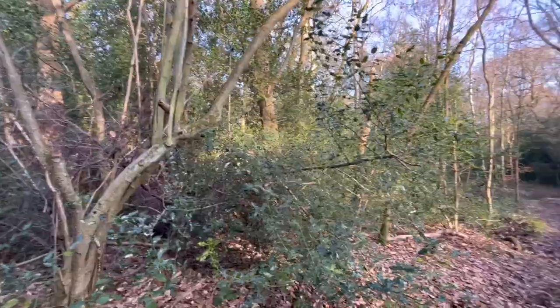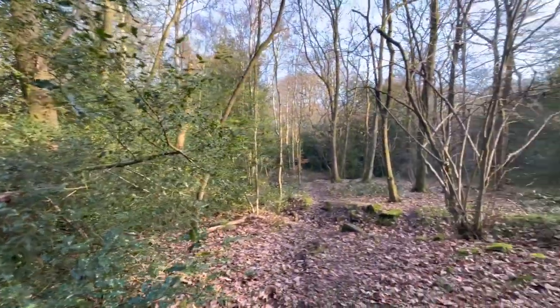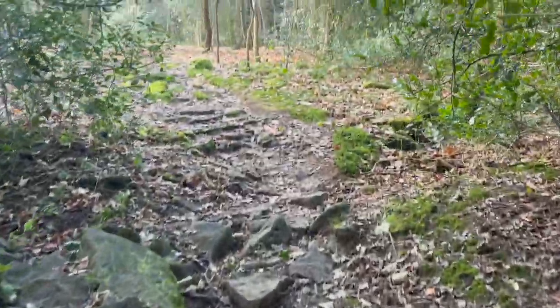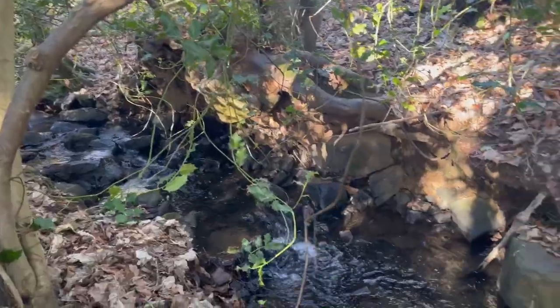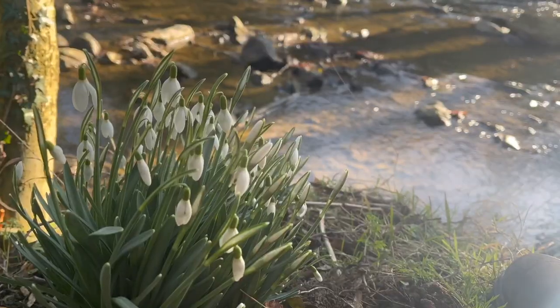Just a bit of context about where we are today — we are in a beautiful mixed ancient woodland about half an hour's walk from my house. I live in Sheffield, and it's a huge space made up of three woodlands joined together, and it's just absolutely gorgeous.